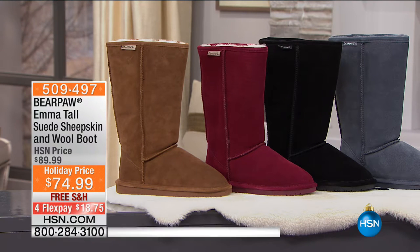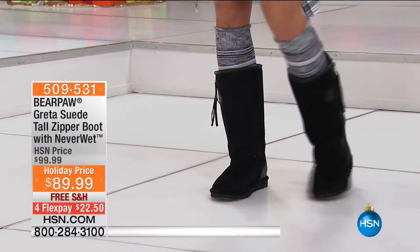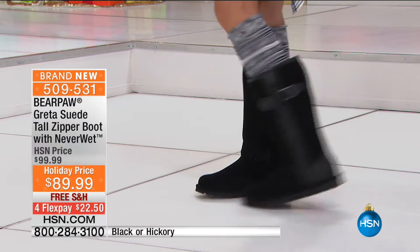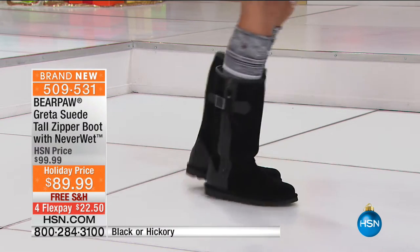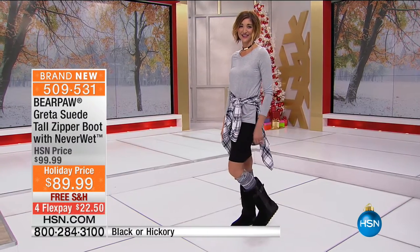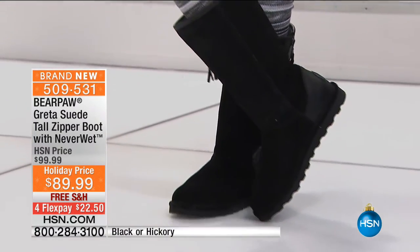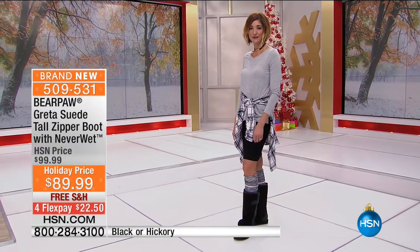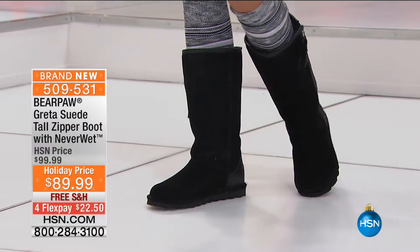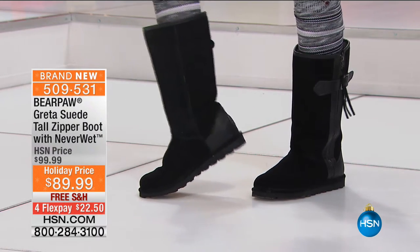Coming up for you, take a look at this — your Greta Suede tall zipper boot. Isn't this cute? It's all suede detail with cute little tassels and a zipper going all the way down the side. These have a great technology called Never Wet, so they've already been treated during those wet months. Black or hickory available. Four flexible payments of $22.50. Item number 509-531.